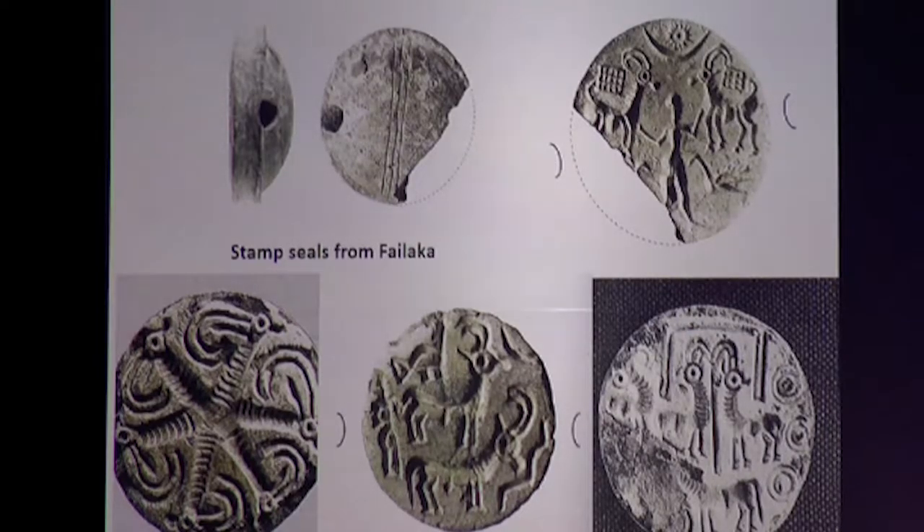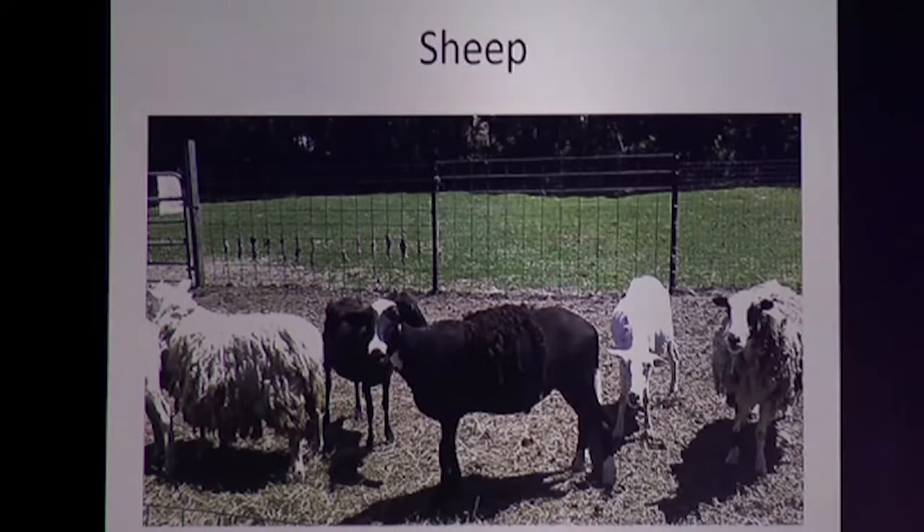The other domesticated animal that comes with early settlers and sailors is the sheep. Wool sheep do very poorly in the Gulf area, but meat sheep — sometimes called hair sheep because they aren't so woolly and shed their fleece naturally — do much better. They don't do as well as goats but can adapt to this climate, and we have a few representations of sheep.